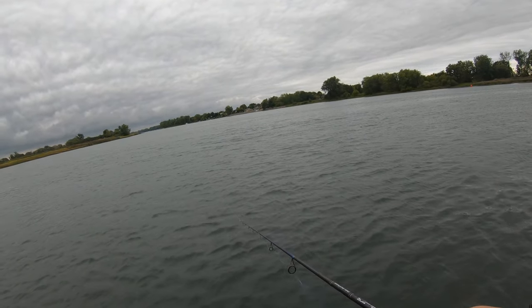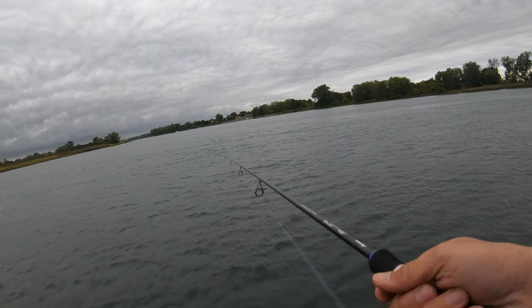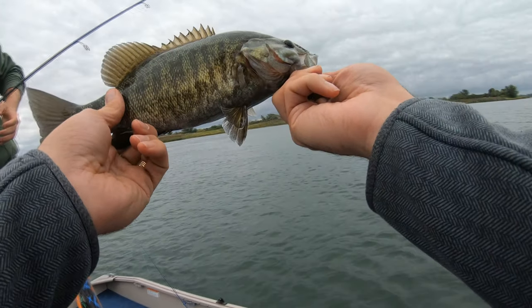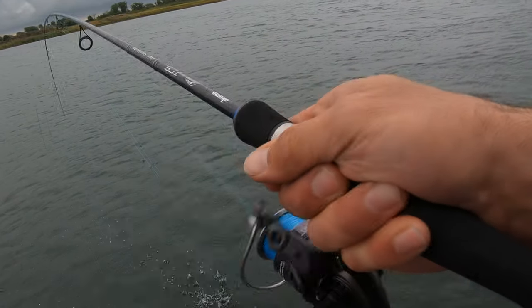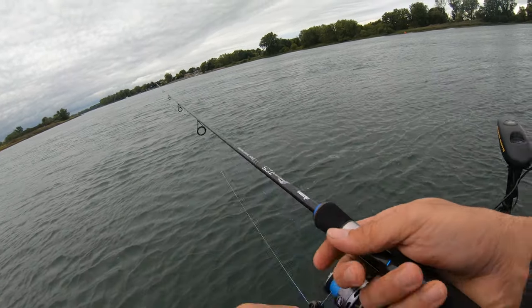Here we go, first cast of the day on the St. Lawrence. Will the fish cooperate? Everybody get funky and chunky with a monkey. Let's go!